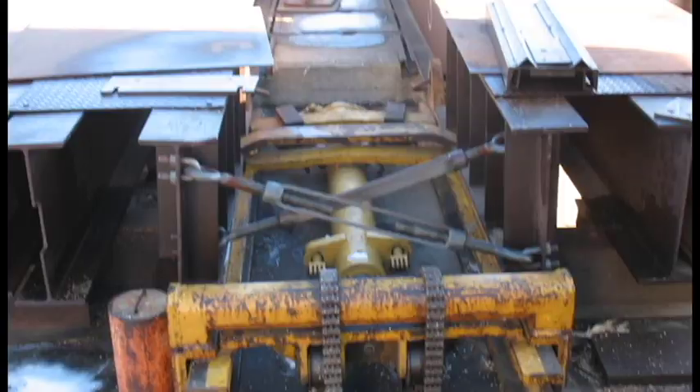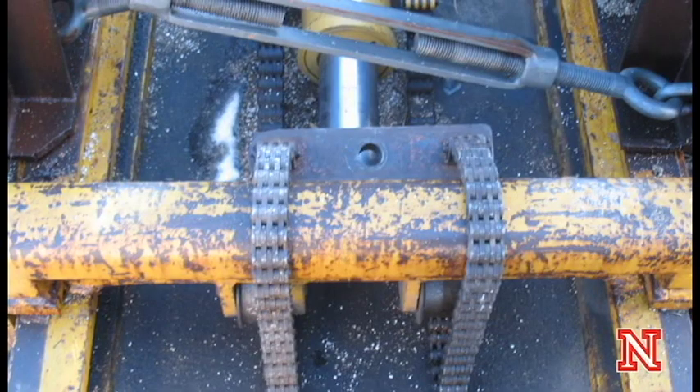The fourth test we do is to see how much the three-point lift on the back of the tractor can pick up. Some implements are attached with a three-point hitch and we document how much force can be exerted by the tractor. The last test we do is just about sound. We like to know how loud it is for the tractor operator and also how much noise is created for bystanders that might be nearby.